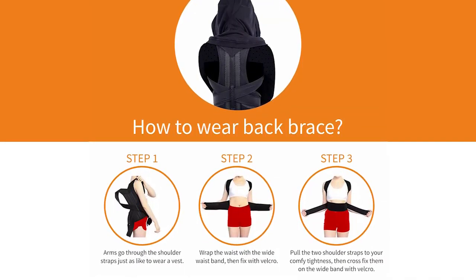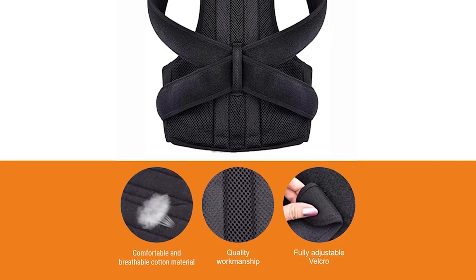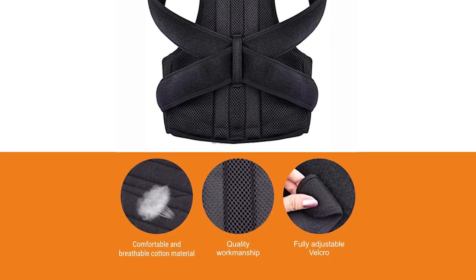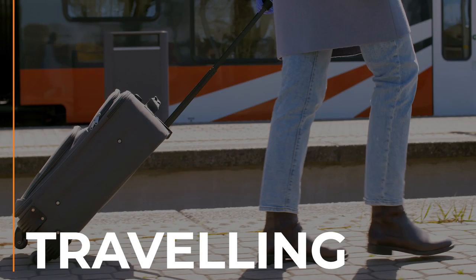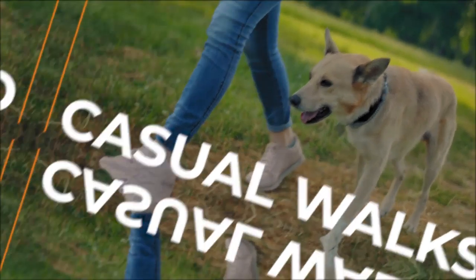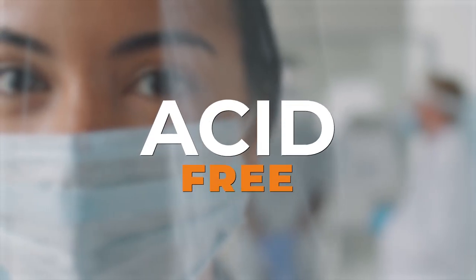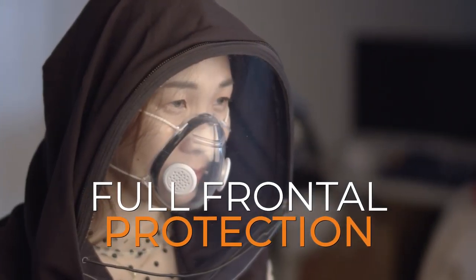The Vajor 360 Back Braced Shield Hoodie was created in hopes of making you feel totally comfortable anytime, anywhere — whether you're going out for a trip, for work, or even just a walk outside. Most importantly, the Vajor 360's face shield is an acetate sheet 300 microns thick that's acid-free for full frontal protection.